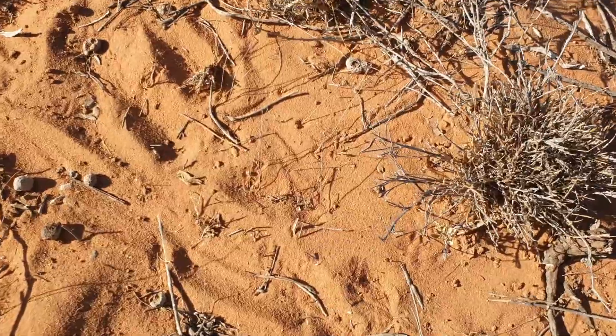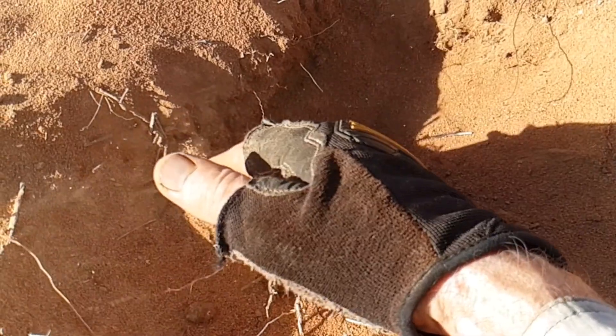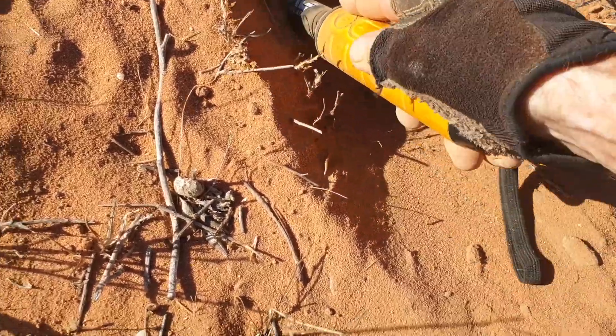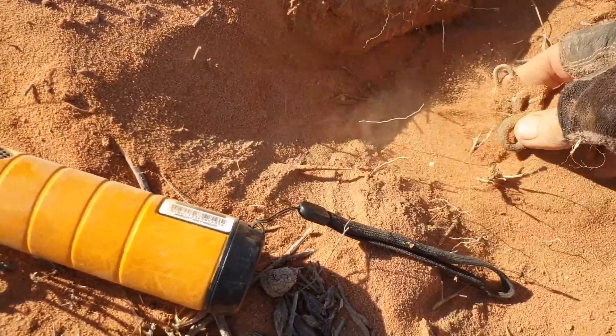Okay, that might be tin — the way it chirped out at the end there. Let's dig it out a bit. It's up around 15 plus; it's always a good signal.